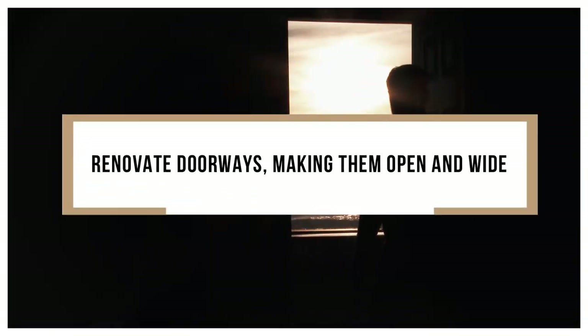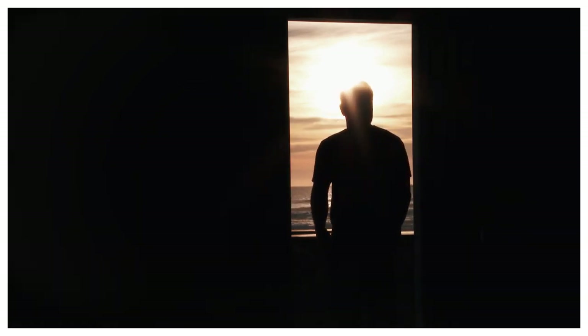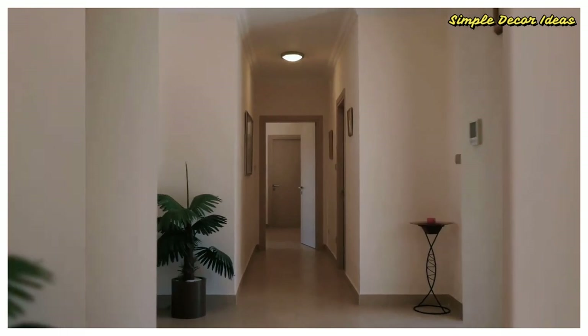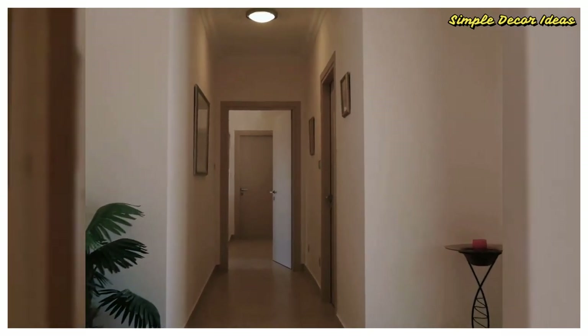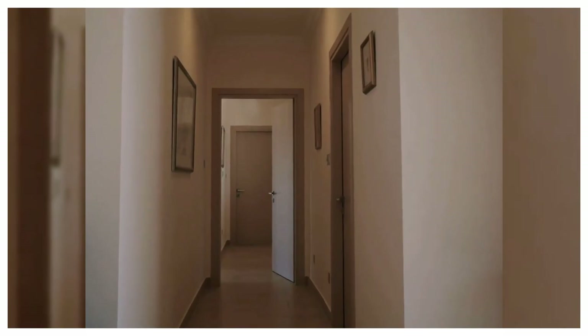6. Renovate doorways, making them open and wide. If your home features any doorways that you largely leave open, consider a home improvement project that widens those doorways and eliminates the door. Doing this makes the space feel open and surprisingly bigger than before. You don't have to take out the whole wall — just enlarge the entryway into the room and remove the door, extending it to the sides a little and perhaps all the way to the ceiling. It creates a very powerful sense of having more space.